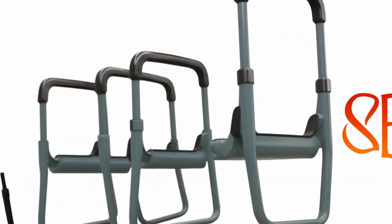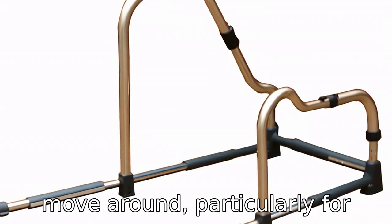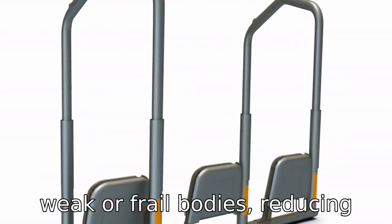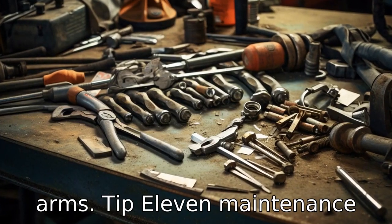Tip 10: Prioritize lightweight models. A lightweight walker is easier to lift and move around, particularly for senior citizens who may have weak or frail bodies, reducing the strain on their hands and arms.